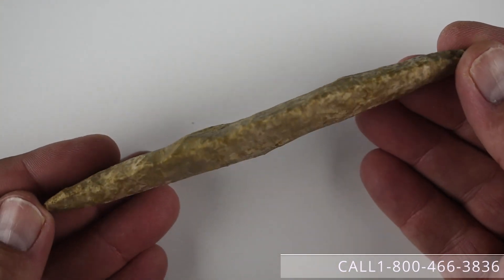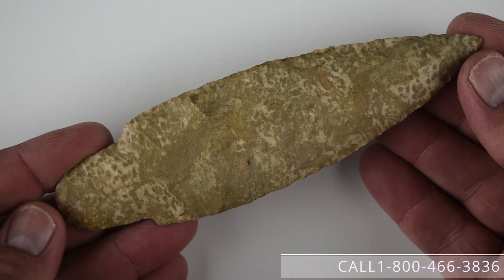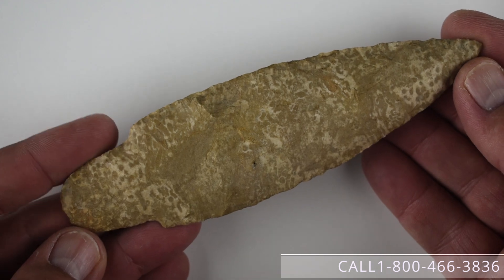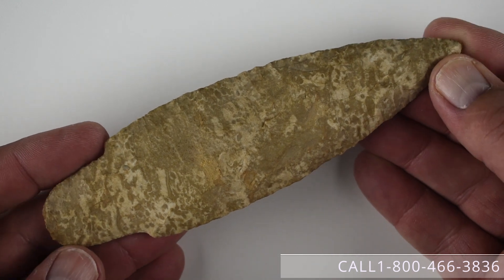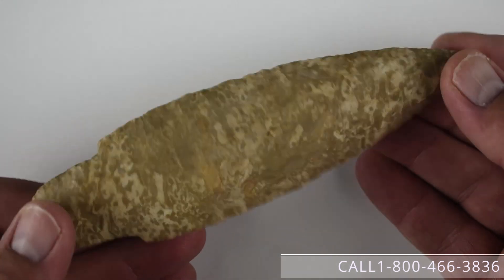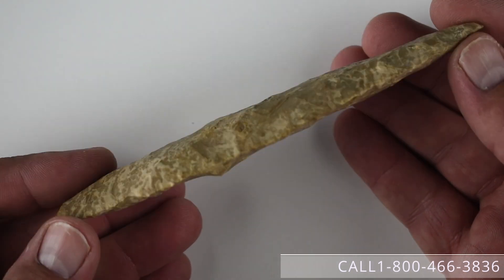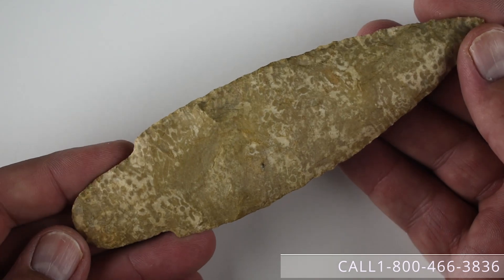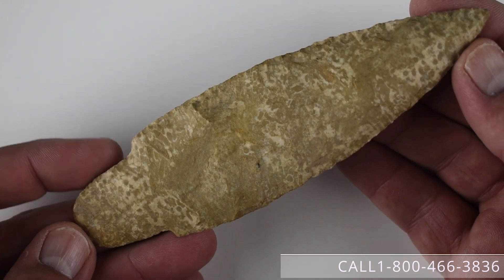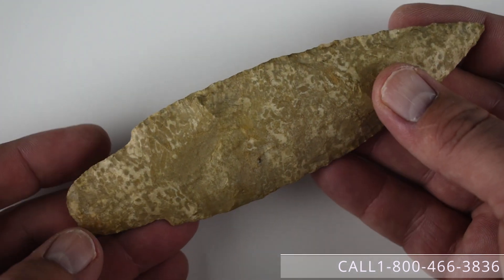Number twelve is a six-inch Adena. This was a featured lot in an old barn auction and was also pictured in the Chapa book — the collectors of historic and prehistoric art book that Bill Ballinger put out. A very nice example from Christian County, Kentucky in a pretty mottled cream and tan Fort Payne chert. This piece is available for $2,500.